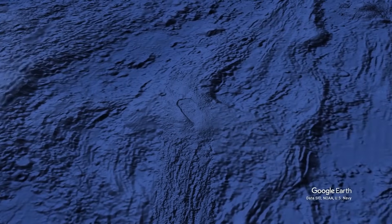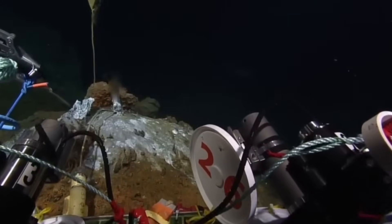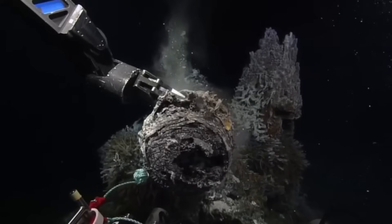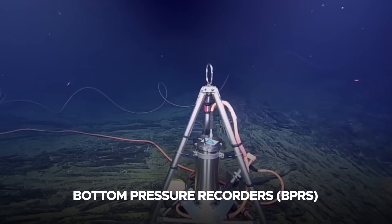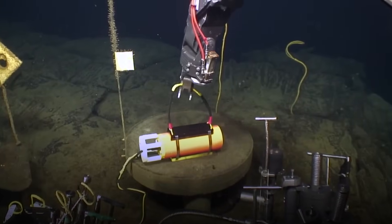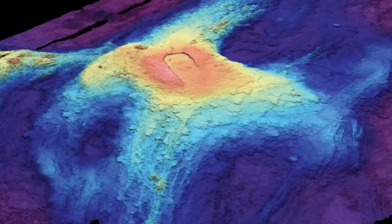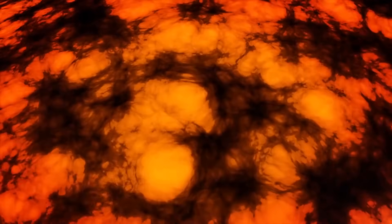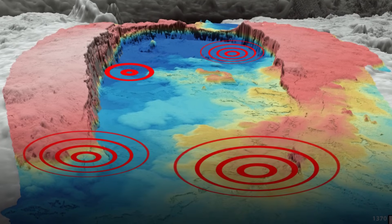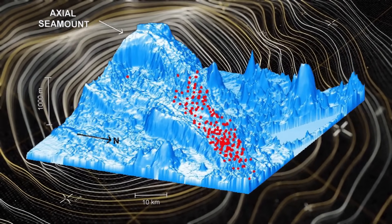The ability to predict eruptions at Axial Seamount has advanced significantly due to long-term monitoring efforts. Scientists use a combination of techniques to track the volcano's activity. Instruments such as bottom pressure recorders measure changes in the elevation of the seafloor caused by magma movement, providing clear indicators of magmatic pressure changes. Networks of seismometers detect earthquakes associated with magma movement and fracturing within the volcano, and increased seismicity is a reliable precursor to eruptions.